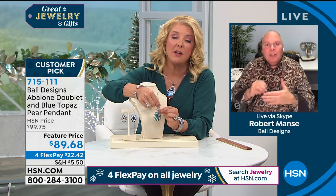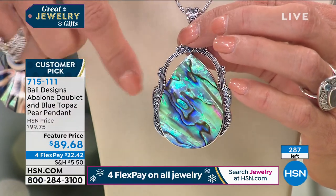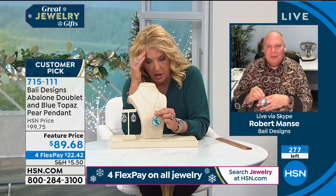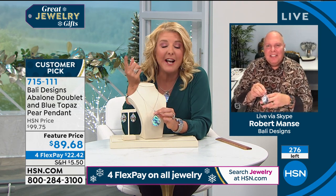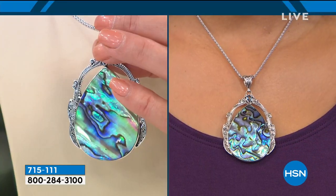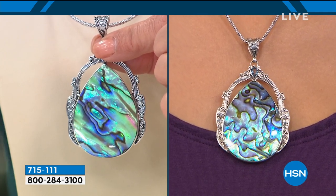This is natural shell — the real deal. They don't add colors to it; all they do is lightly polish it. Robert, you really allow Mother Nature to show off here. Each piece has its own personality — look at Kenya's design versus mine, they're completely different. No two will ever be alike. This will sell out — it's going to be the first of many sellouts in the show. If you want the piece that really fills the neckline, this is it.